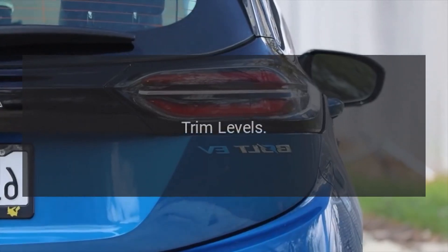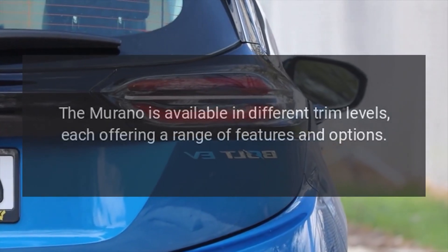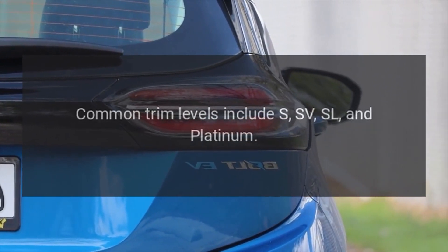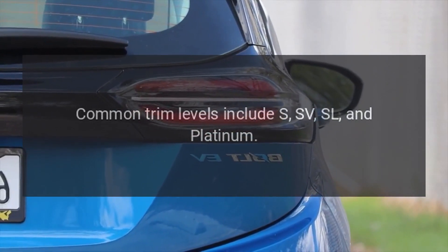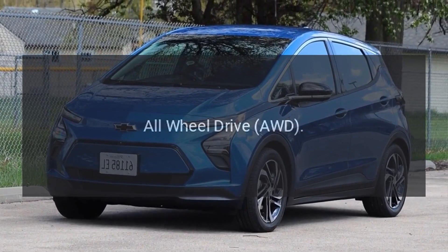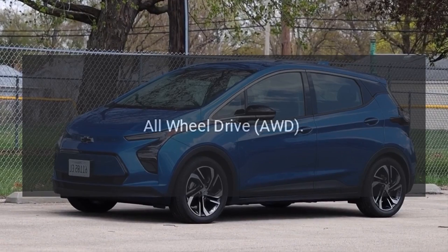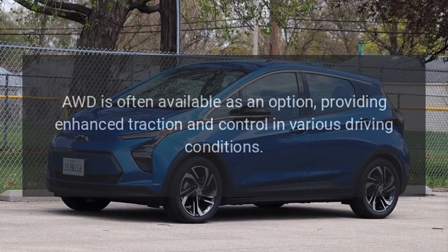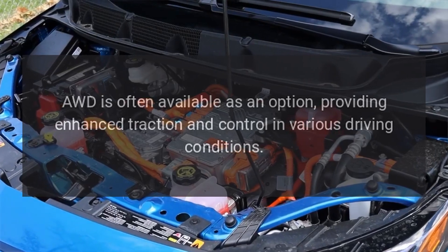Trim Levels. The Murano is available in different trim levels, each offering a range of features and options. Common trim levels include S, SV, SL, and Platinum. All-Wheel Drive (AWD). AWD is often available as an option, providing enhanced traction and control in various driving conditions.